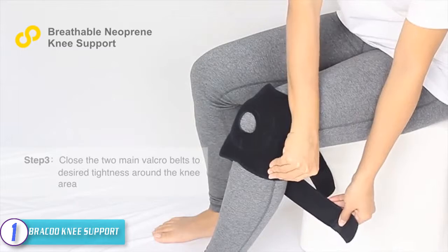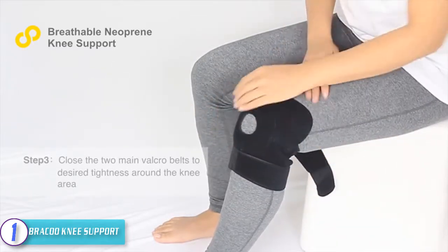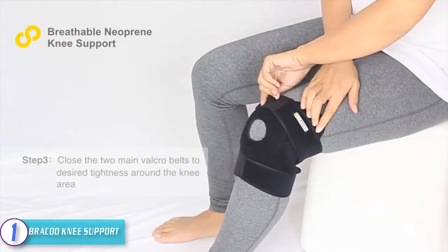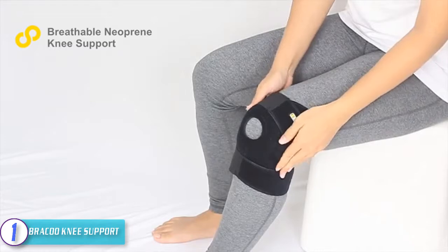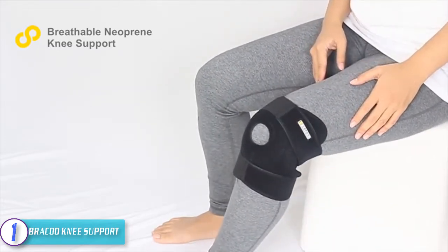The Brack KS10 knee support stimulates and boosts blood circulation around the joint, helping the body naturally heal itself more effectively. Enjoy a stable recovery with extra padding around the kneecap and comfy skin-friendly neoprene. The adjustable strap and simple design can brace knees of almost any shape and size, making it incredibly versatile and effective support for alleviating chronic pain and acute injuries.